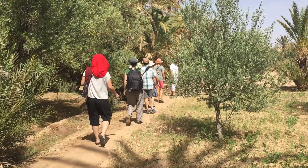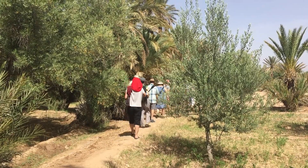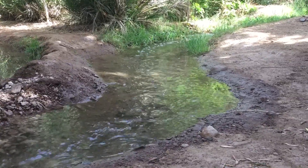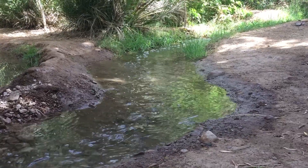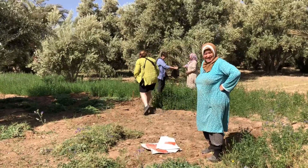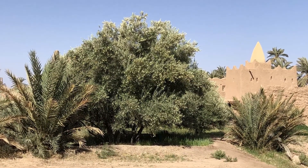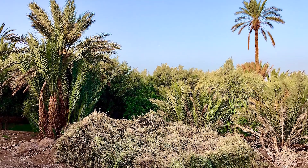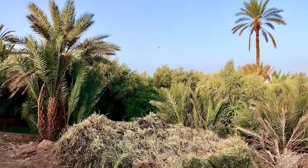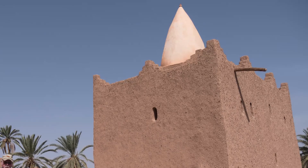We very casually make our way along a small path, admiring the ancient engineering still used today that manages the limited water found in this area. Periodically, the life-giving water is directed from one plot of land to another to ensure everyone's crops get ample sustenance, as these many small pieces of property may be owned by a number of local families. Everything from melons to olive trees to date palms and more can be seen along the way.